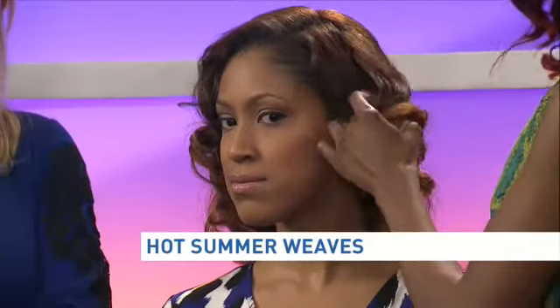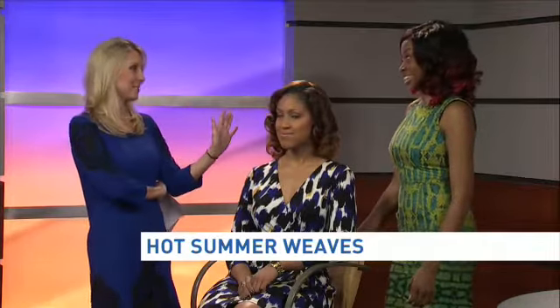What about maintaining that curl so that it doesn't fall out when it gets so hot? Take her curls and do little pin curls — pin curl it, go to sleep, then take it out. The styles and maintenance have not changed much over the years. Keep it very easy — you still do the pin curl.